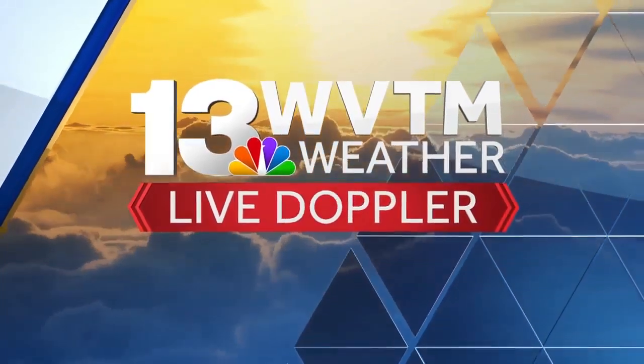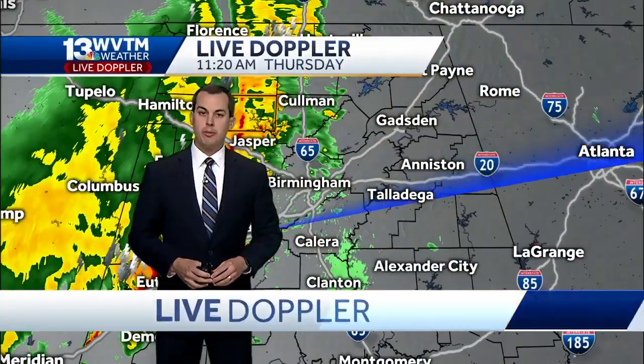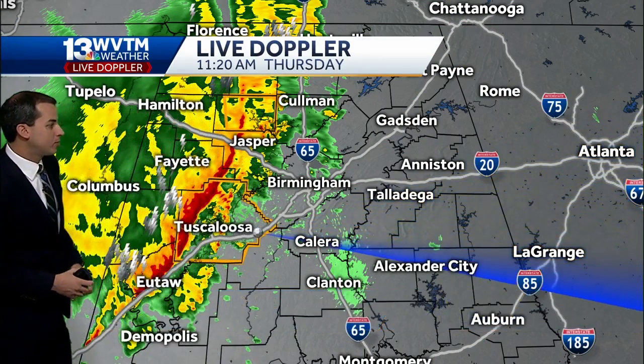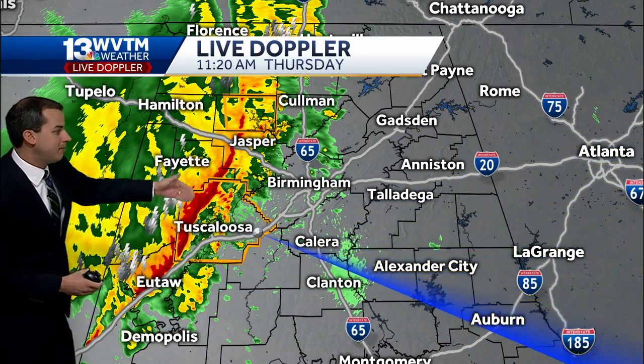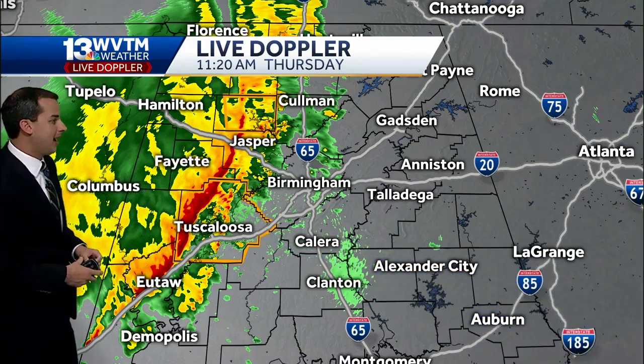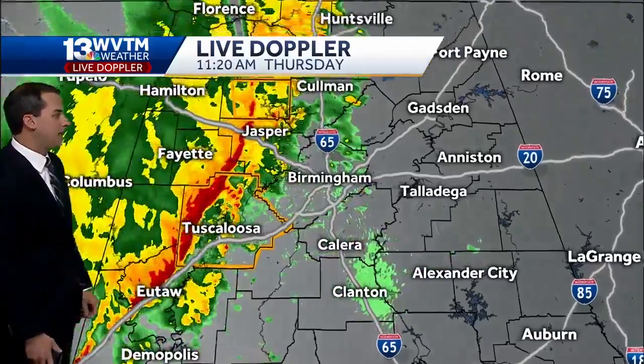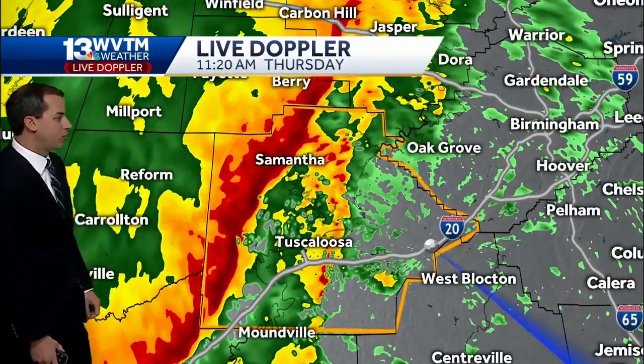This is WVTM 13 Live Doppler — a valuable tool when we're tracking thunderstorms. Right now we actually have two severe thunderstorms developing along this immediate line that we showed you at the top of the hour. You can see this line moving quickly off to the east around 30 miles an hour, with two locations under severe thunderstorm warnings.